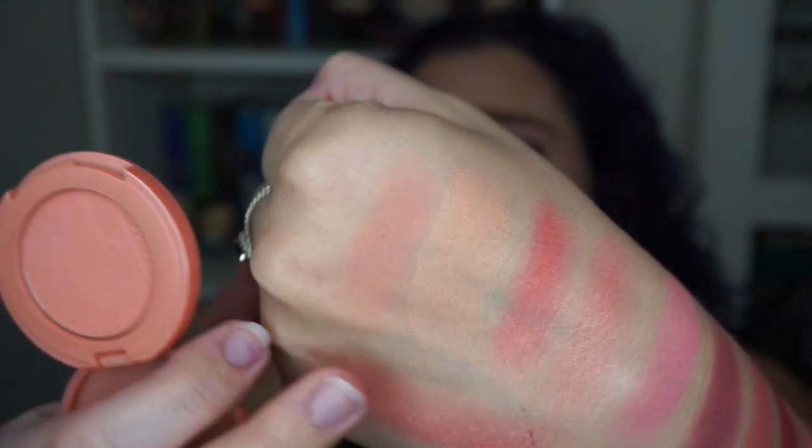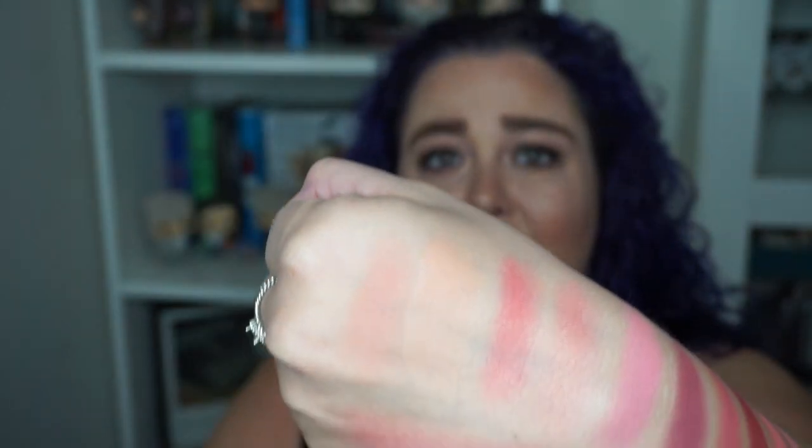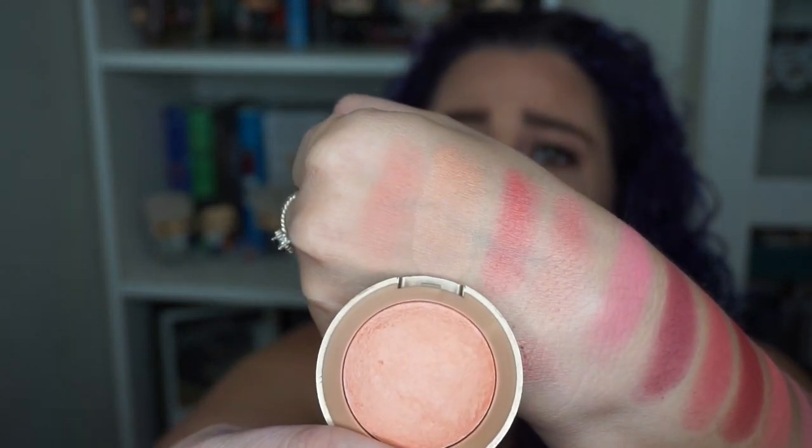I'm going to start off with the one Tarte blush that I have. I unhauled a whole bunch of these but I really like this one — it's called Ecstatic. This is one of my stars for sure. Right next to it is Luminoso by Milani, which is number two. Those are my peachy shades and they're pretty natural. I find these peachy shades do really nice on me when I want a more natural flush of color in the summertime.